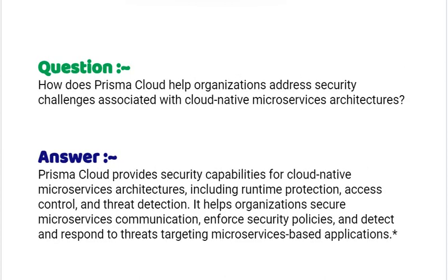Our next interview question is: how does Prisma Cloud help organizations address security challenges associated with cloud-native microservices architectures? Your answer should be: Prisma Cloud provides security capabilities for cloud-native microservices architectures including runtime protection, access control and threat detection. It helps organizations secure microservices communication, enforce security policies and detect and respond to threats targeting microservices-based applications.